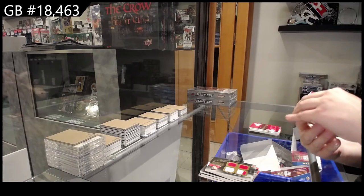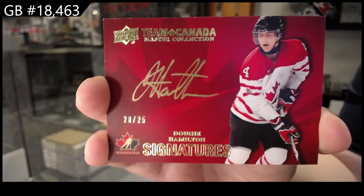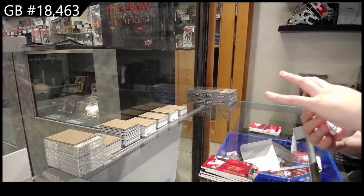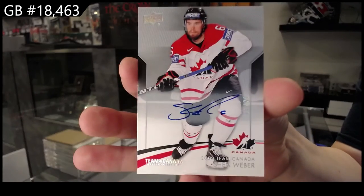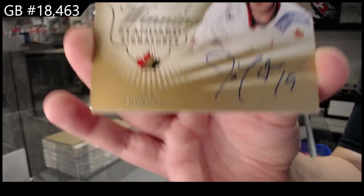We have a Team Canada auto number to 25, Doug Hamilton. Base auto number to 20, Shea Weber.